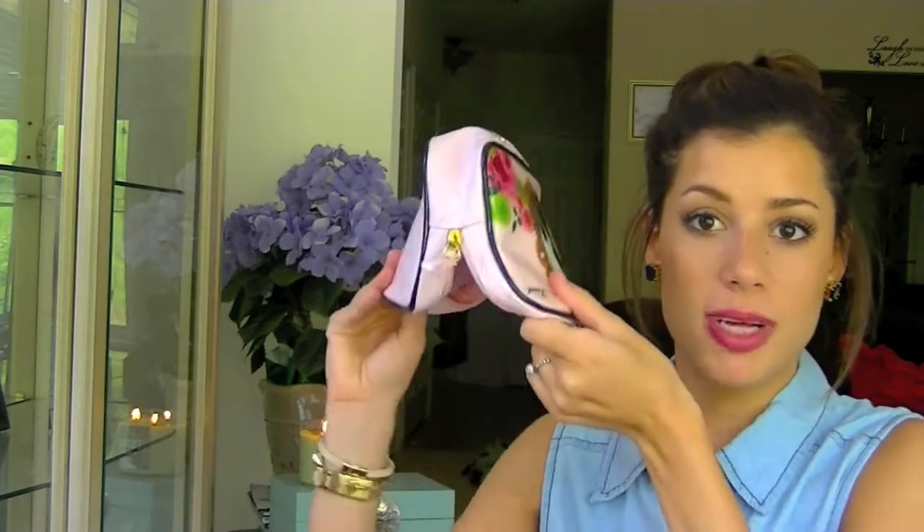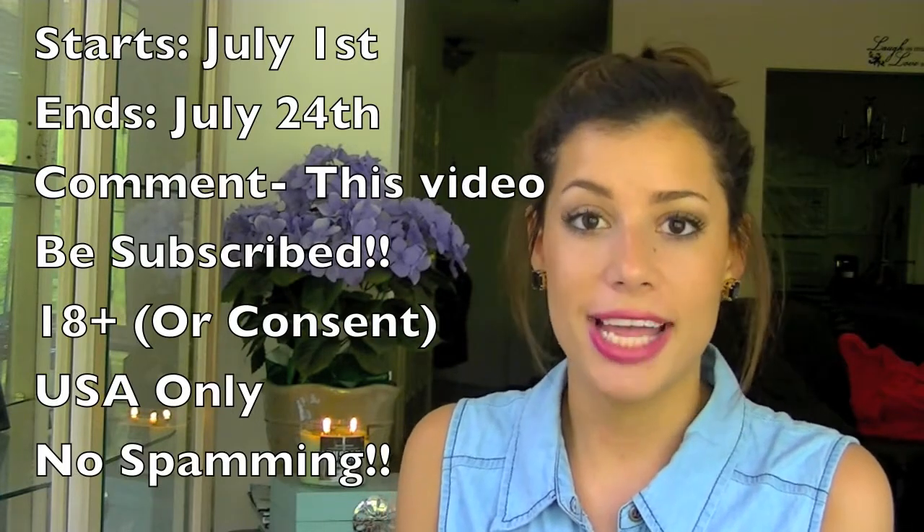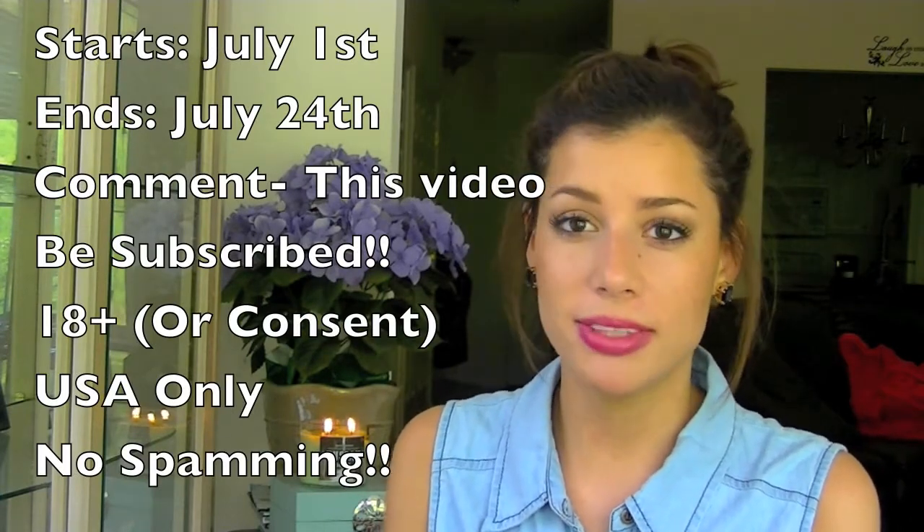So those are all of my makeup essentials for summer, and now on to the giveaway. The giveaway is starting today, July 1st, and it will be going until July 24th, so you do have some time.